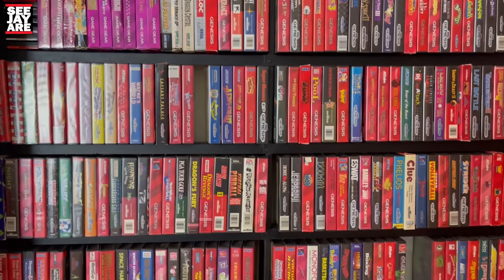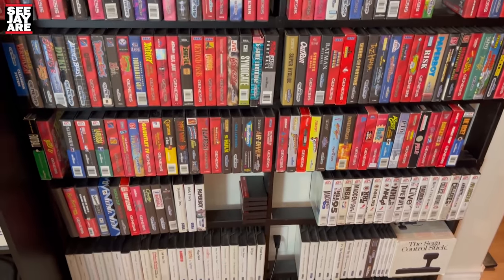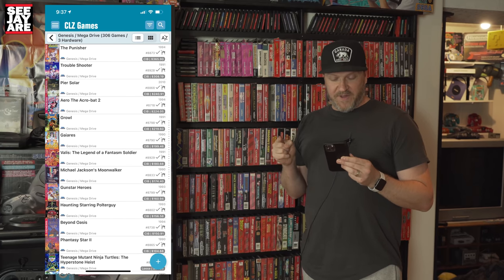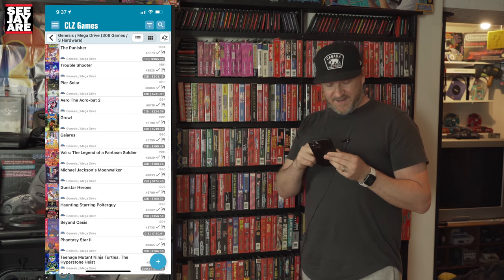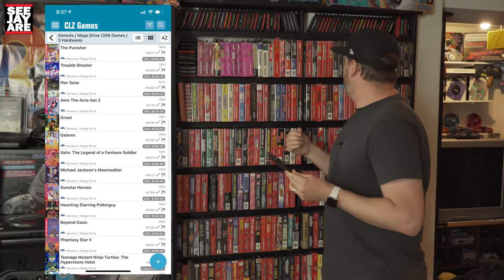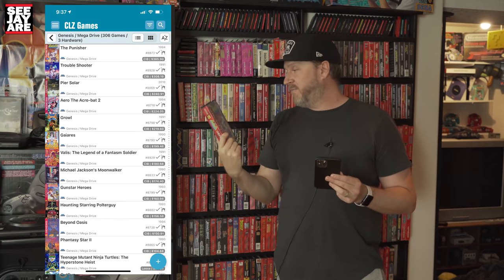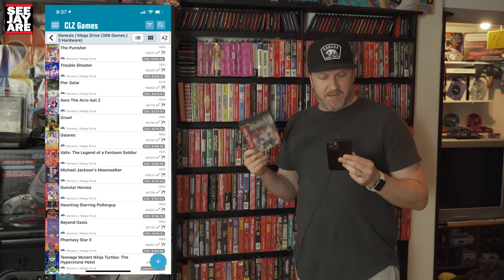Let's now head over to the Genesis and Master System stuff. Sega Genesis slash Mega Drive — we have 309 games in the collection. This is one of my favorite things to collect for; I was a Genesis kid growing up. Most valuable and arguably most rare game I have is The Punisher, found at a garage sale — an epic score. Here's Punisher right here: gorgeous copy, complete, near mint condition. Fantastic game — absolutely one of my favorites on the Genesis. That one is at $365 Canadian, about $320 USD.